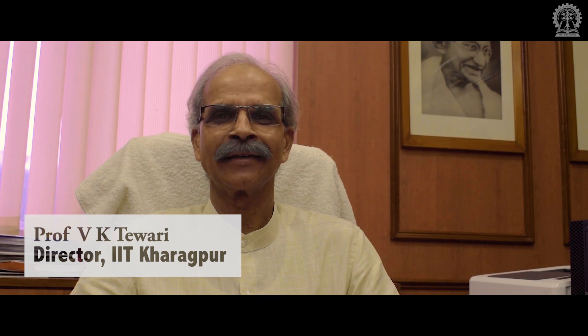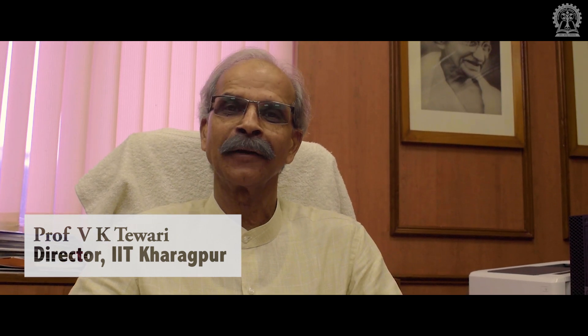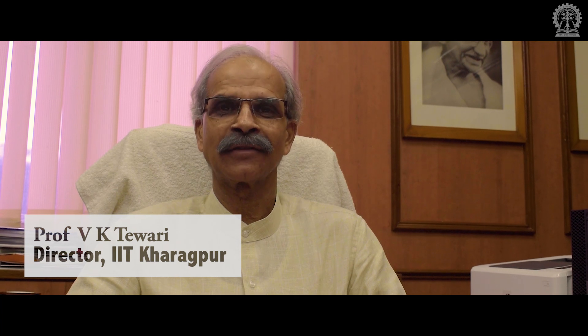COVID-19 came to us as a shock. All of us at IIT Kharagpur, including students, faculty and staff, were taken aback. But then we have to come out with this pandemic immediately because we are talented people, we are all technologists, and we come out with every solution whenever the situation challenges us.